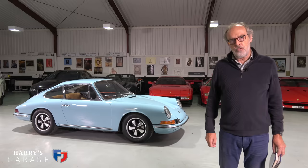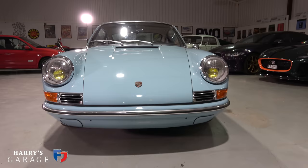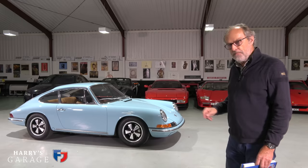Welcome to a new Harry's Garage video. Today's car is this: the 1965 Porsche 911, one of the very first Porsches to come off the production line. This particular example is chassis number 545 — super early. I've been very lucky in my career to drive an awful lot of 911s, but I haven't actually ever driven one of the very first ones.